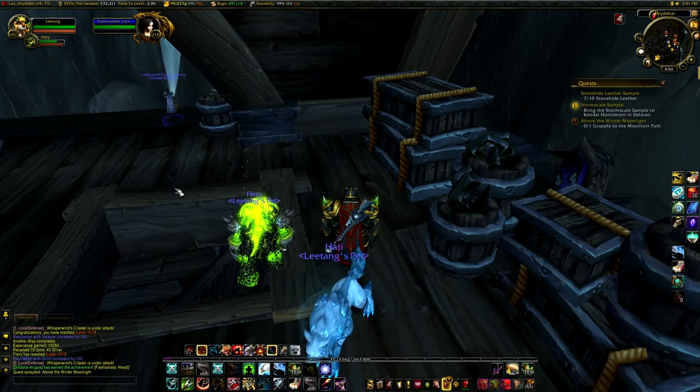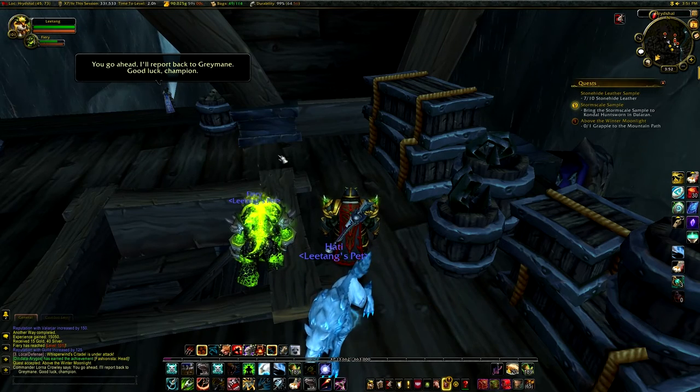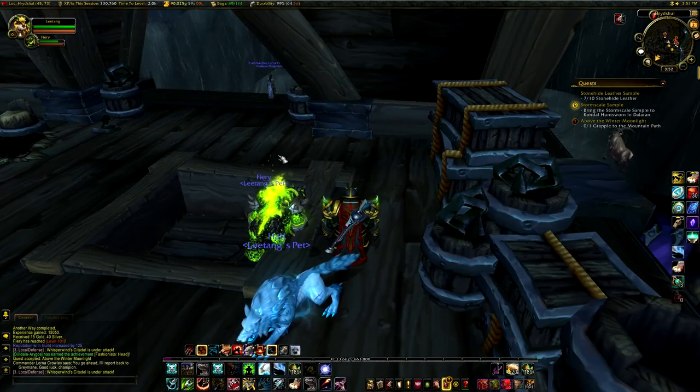We'll stop right here. I'll report back to Greymane. 'Good luck, champion.' It's been 20 minutes, so I hope you all are enjoying the series. Have a good day.